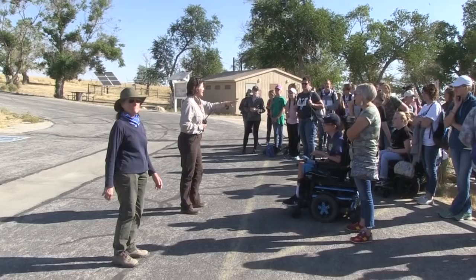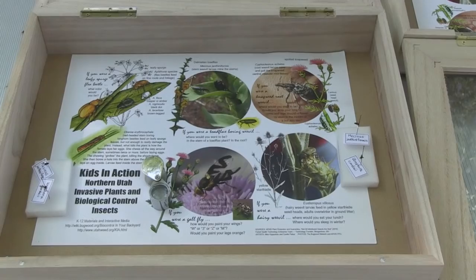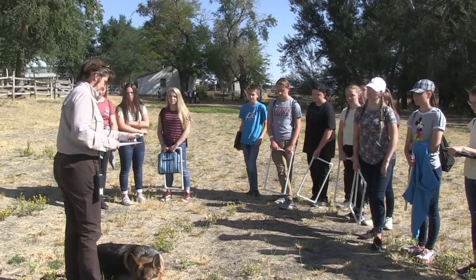Today we're doing a program that I partnered with Antelope Island with called Kids in Action. I got involved in the program because I've always been interested in getting kids into real science. I've learned those skills and started networking with people in the state, and that's how I got connected with Jolene Rose here at Antelope Island.